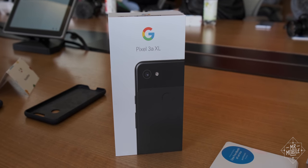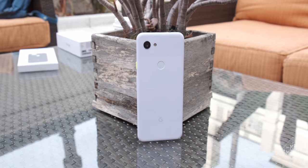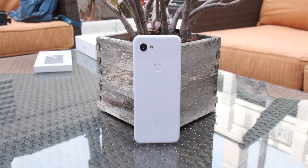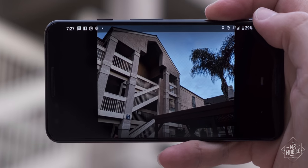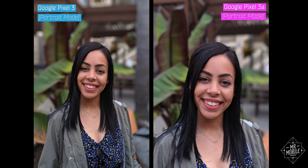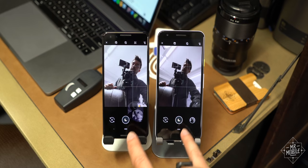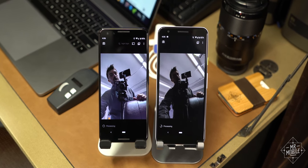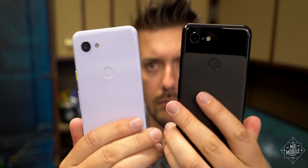So how'd Google do it? Well, it cut corners right up to the point it thought users would start to notice. Like in the processing — the more expensive Pixel 3 can merge up to six frames into one to maximize dynamic range in a photo; the Pixel 3a can only use up to five frames. The 3a also punches in a little further when shooting a portrait so it doesn't have to do as much work blurring the background into bokeh. There's no dedicated flicker sensor on the 3a. The selfie shooter has a narrower 84-degree lens instead of 97, and processing photos takes longer on the 3a than on the Pixel 3. How much of that do you notice? Almost none of it.